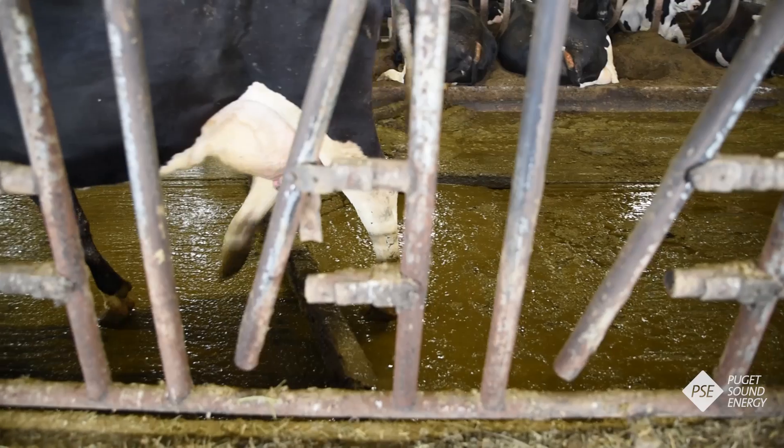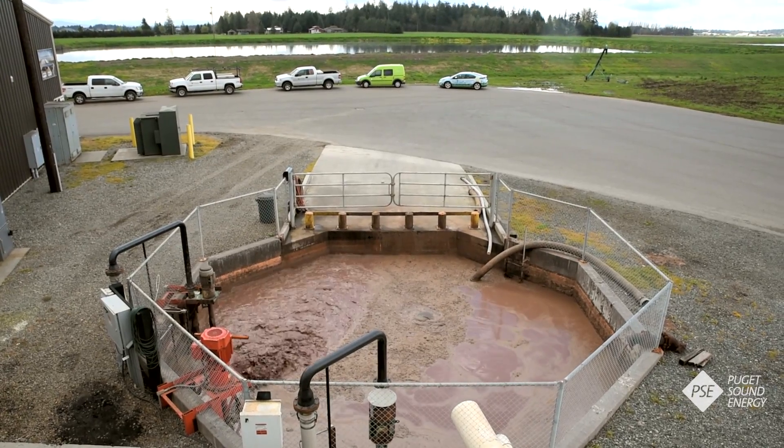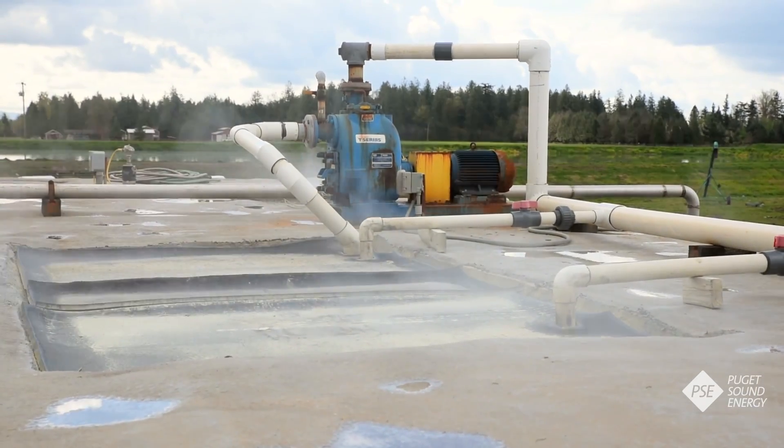Up to 1.6 million gallons of waste can fit inside the digester to help generate green energy and allow the dairy farm to be even more environmentally friendly. The key to the digester process? Bacteria.